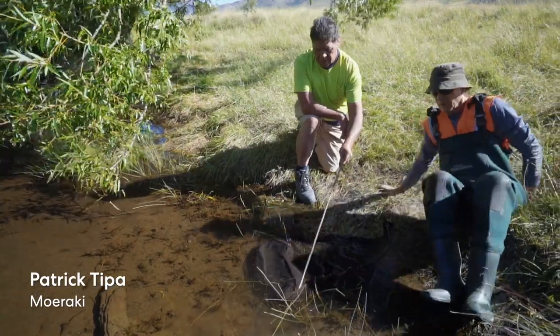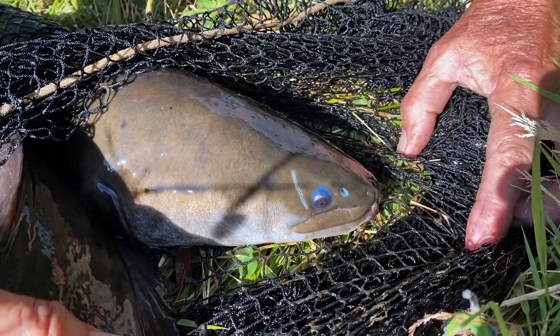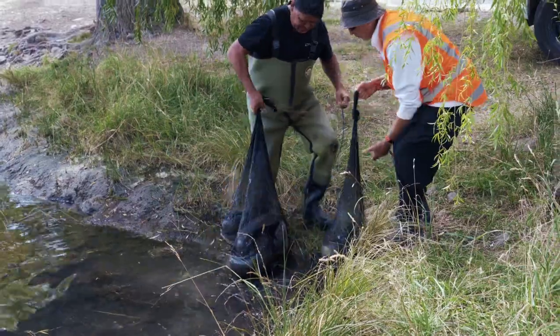When they're ready to migrate, the eyes turn a deep blue and they develop a crown on the top of their head, and that's a good sign that they're ready to migrate.